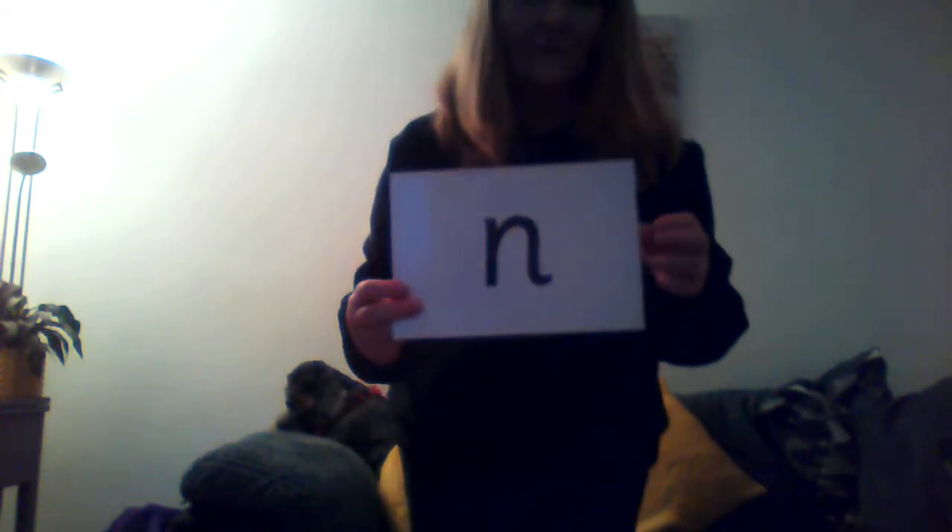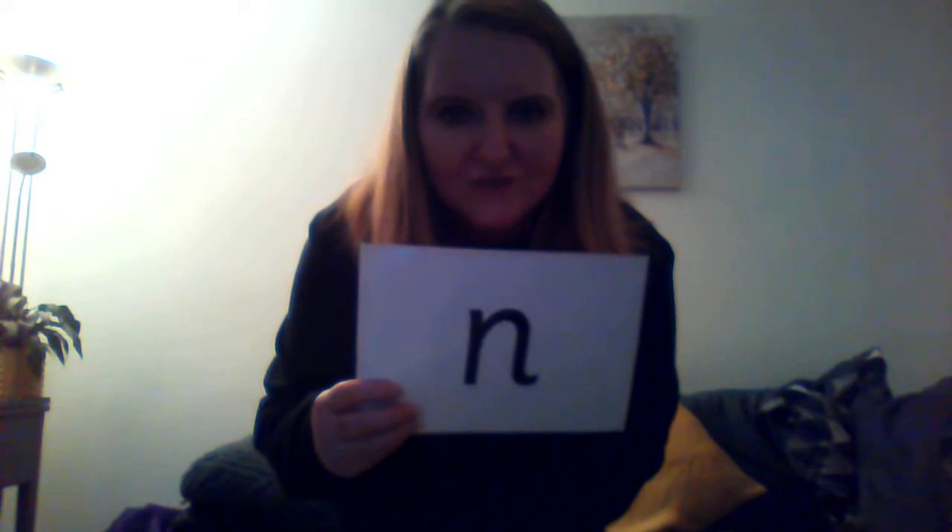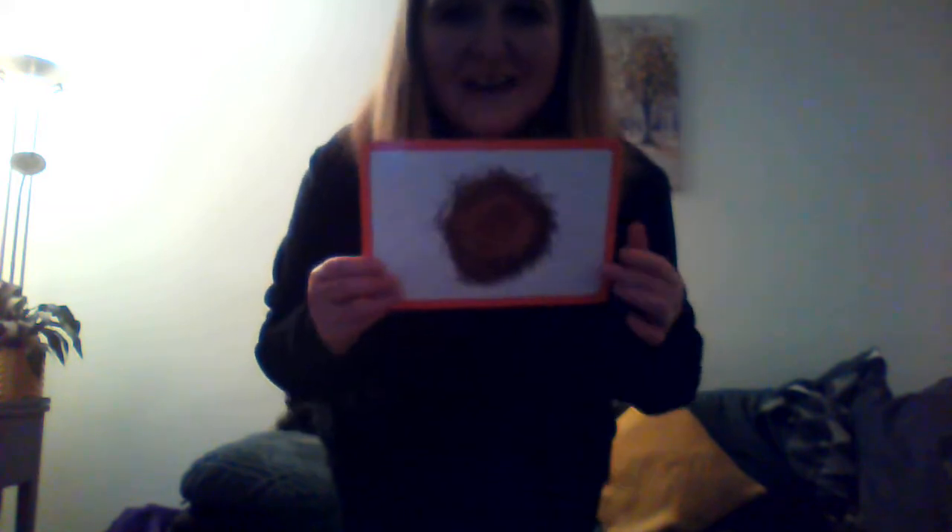Next one. Clap, clap, turn around. I'll show you the letter, you tell me the sound. Now this is one that we've been learning — a new one. What sound does that one make? We've been learning that this week. Well done. Like an aeroplane noise. And what begins with N? That's right, a nest begins with N.